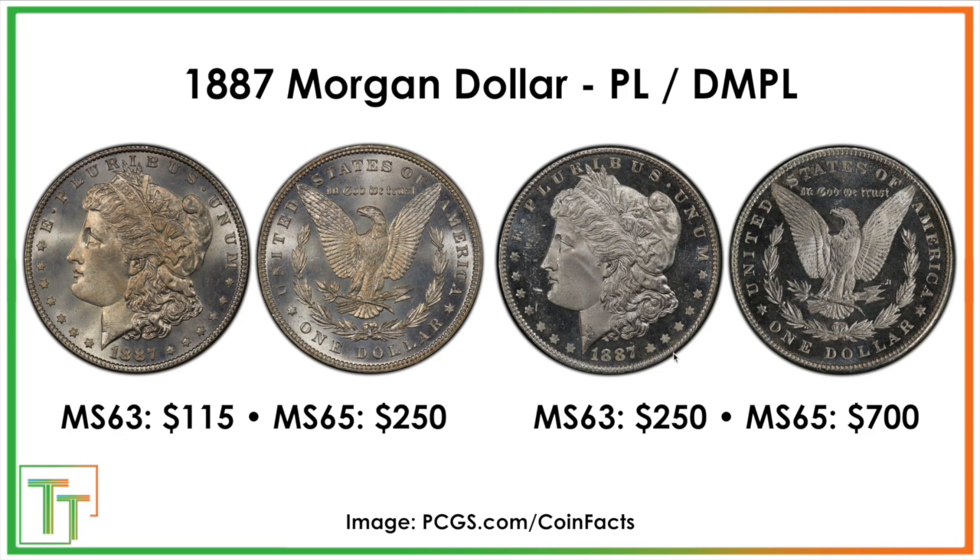Then there's Proof-Like versus Deep Mirror Proof-Like. The values are pretty attainable. If the dies are fresh, they'll produce Deep Mirror Proof-Like coins; as they strike more, the coins become regular Proof-Likes. The values are maybe slightly more than double for the Proof-Like, and probably triple or four times the normal price for the Deep Mirror Proof-Like.